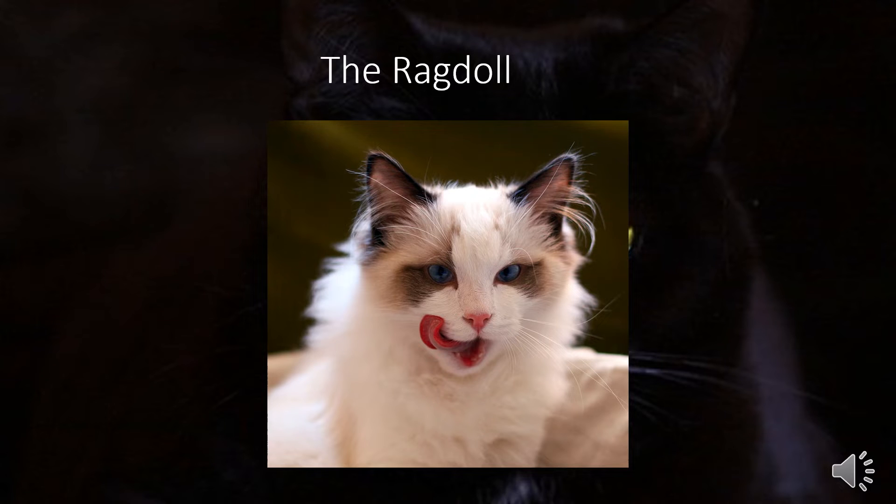Ragdolls are very friendly and love their family. They will cuddle on the couch or in bed any chance they get. They can also learn to come when called and to play fetch like a dog, picking up tricks quickly with positive reinforcement. Their health risks include hypertrophic cardiomyopathy, an increased risk for calcium bladder stones, and a predisposition for feline infectious peritonitis. They are relatively easy to care for, needing to be brushed once or twice a week, though they are prone to getting feces stuck to their backside due to their longer hair. They are a good choice for families with children and are okay with other cats and some dogs.